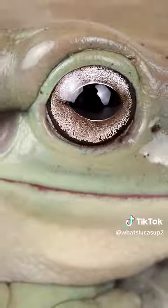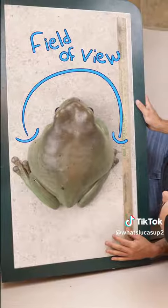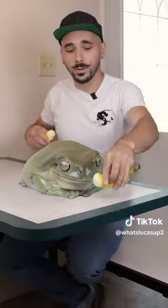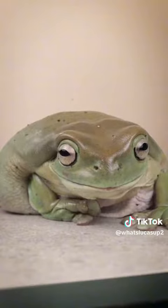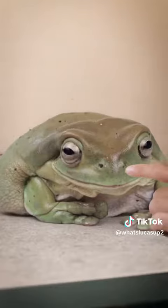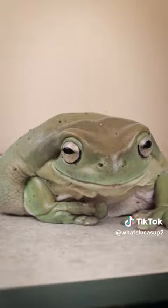Frog's eyes allow them to see 180 degrees around them without having to move their head. Fair warning, if you're squeamish, I would look away. Here's where frog's eyes do something really odd. Frogs don't chew their food, but instead they push their eyes down through the roof of their mouth to help them swallow their food whole.